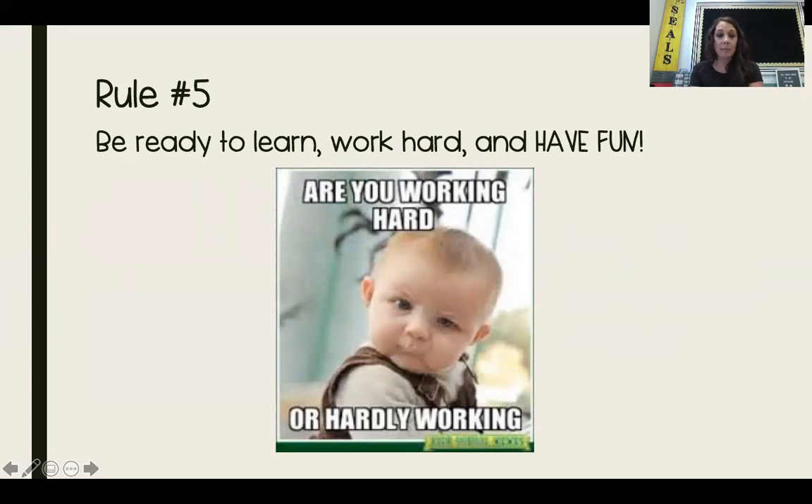Once we come back into school and you are coming to the Science Lab with your class, it's very important that when we come in here you're ready to learn and work hard. You only get to come in to the Science Lab once a week, so we want to make sure that we are taking advantage of the time that we do have in here. I hope you guys are a little bit more comfortable with the Science Lab now and know what to expect. I hope to see you guys soon — take care!